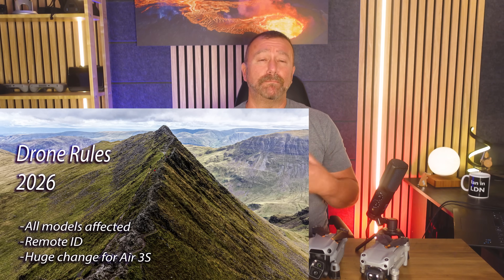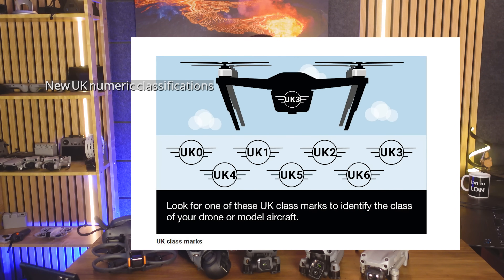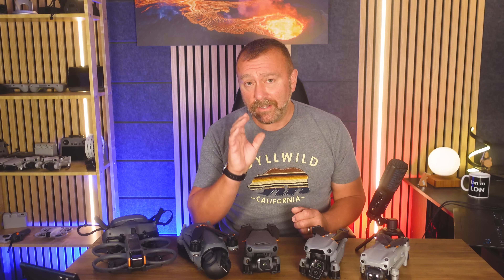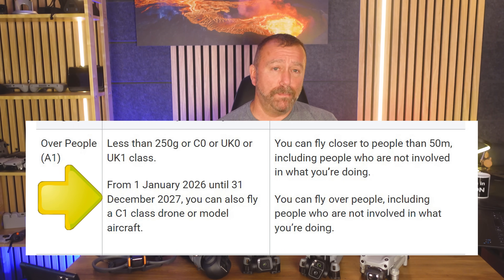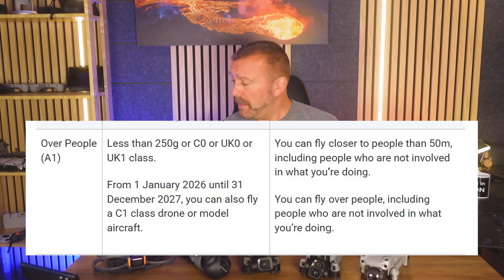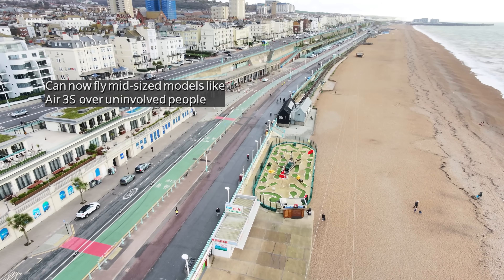Last week I did a video outlining big changes to the drone rules in the UK put out by the CAA, which included the introduction of new UK numeric classifications, with new drones coming to market this coming year supposedly supporting the new UK 0 to UK 4 mark. This is a huge change in the rules for these mid-sized drones.